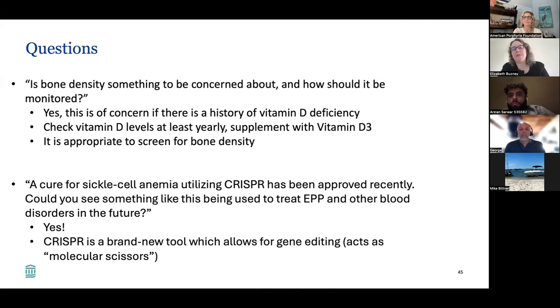Is bone density something to be concerned about and how should it be monitored? Yes — this is a concern if there is a history of vitamin D deficiency, which is why monitoring vitamin D is so important. We need to check vitamin D levels at least yearly and supplement with vitamin D3. It is absolutely appropriate to screen for bone density in someone who has had vitamin D deficiency or other risk factors contributing to osteoporosis, and I would bring this to the primary care doctor.